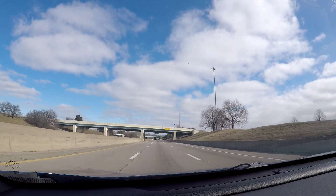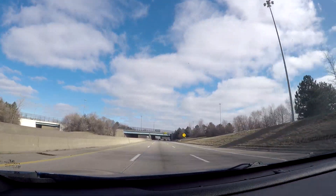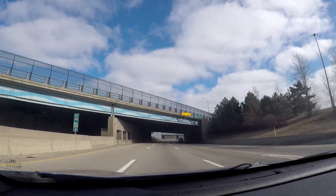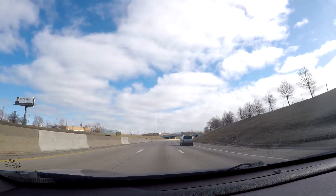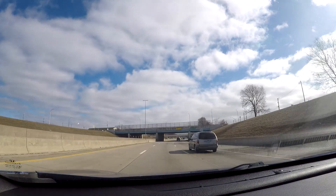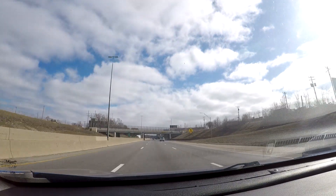Right here is the interchange for US Highway 12 or Michigan Avenue, which goes through the heart of Dearborn if you go to the west. Michigan Avenue ends up in downtown Detroit over at Campus Martius Park, and we're now in the Detroit city limits.